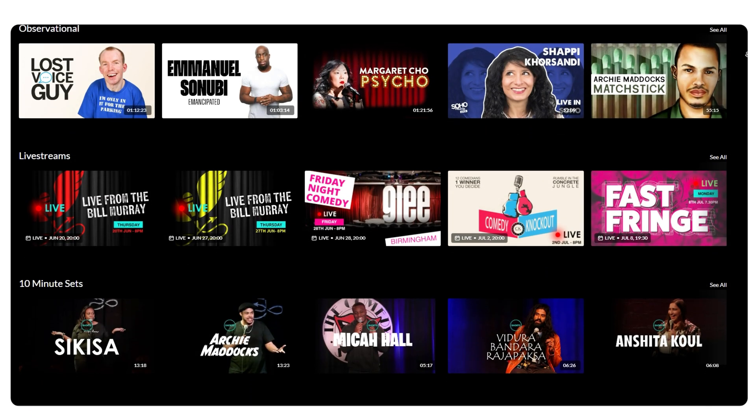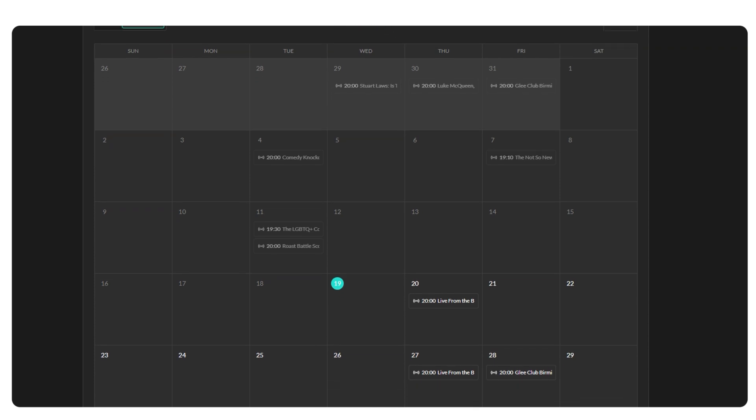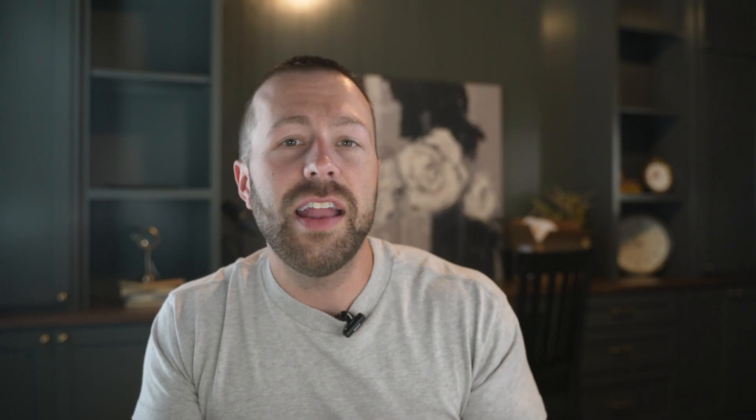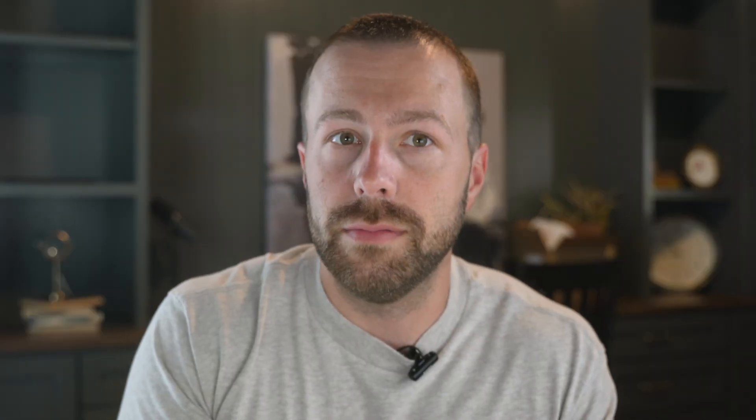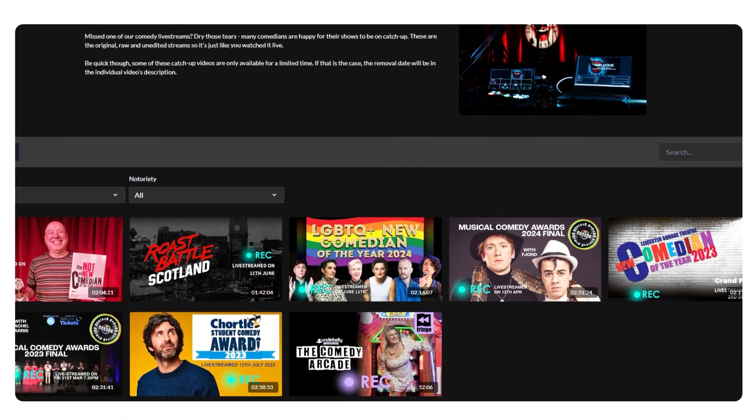Livestreams are already powerful on their own with the ability to create appointment viewing and a shared experience for your members — and they get even better when you live stream in an environment built for maximum enjoyment. Like NextUp Comedy, who live streams 150 comedy shows a year. The experience starts well before the stream, when members can check upcoming shows in a calendar and get excited. Then during the show, they can watch directly on the platform without digging through a mountain of emails to find a link to some other platform like Zoom. After the show, replays seamlessly become part of the catalog so the content can be enjoyed again and again — giving members the excitement of a live performance with the convenience of watching later anytime.